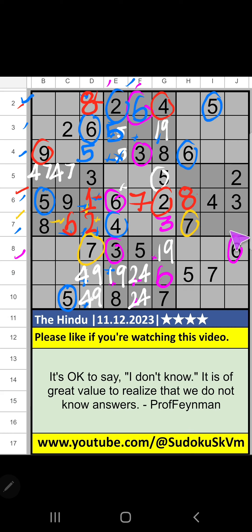Seventh row: three numbers are remaining — one, five, nine. Column E, column I we have five so five can't come in that cell; then eight is confirmed here. Only two numbers remaining, one and nine — it will come in one of these cells, we will confirm later. Fifth grade: three numbers are remaining — one, nine, eight. Column E we have eight so eight can't come in that cell; eight is confirmed here. Only two numbers remaining, one and nine — we will confirm later.